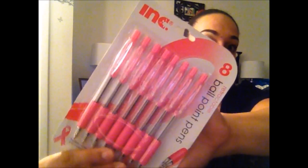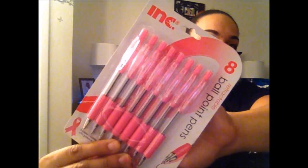It being October and breast cancer awareness month, Dollar Tree had a lot of items that were pink or had the breast cancer logo on them. I picked up the eight pack of pens because I love the color pink and couldn't pass them up. They have a rubberized grip, and as a server, pens go fast. You get eight for a dollar, which isn't bad at all.